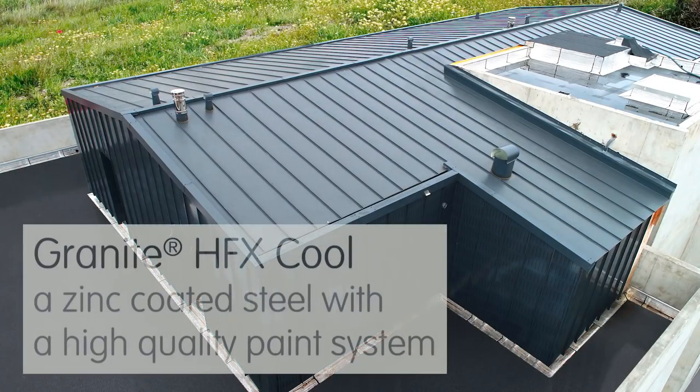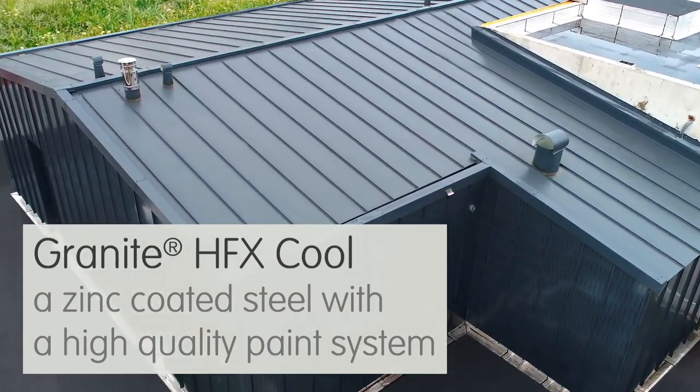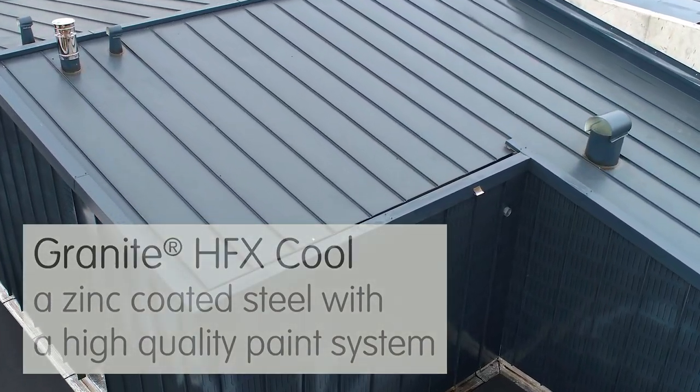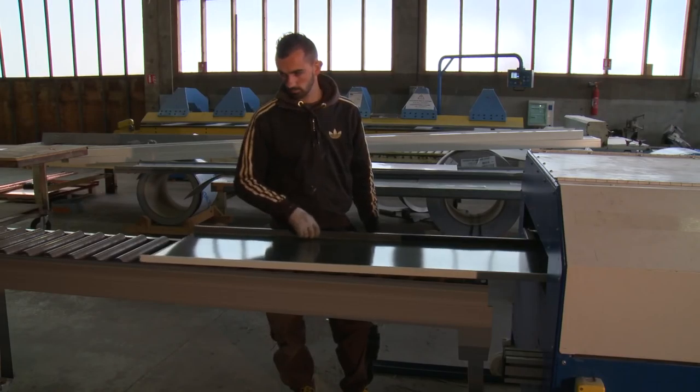Granite HFX Cool is a zinc-coated steel with a paint system designed for standing seam roofs and facades. It's the best alternative to traditional zinc for a number of reasons.